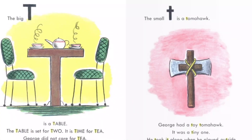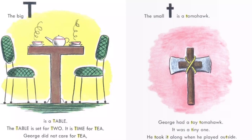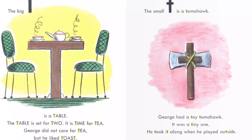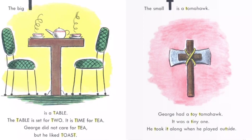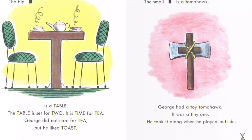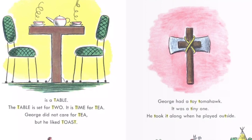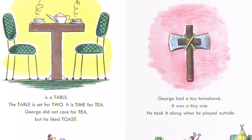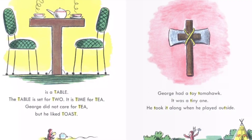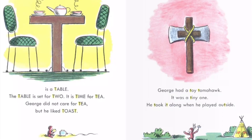The big T is a table. The table is set for two. It is time for tea. George did not care for tea, but he liked toast. The small T is a tomahawk. George had a toy tomahawk. It was a tiny one. He took it along when he played outside.